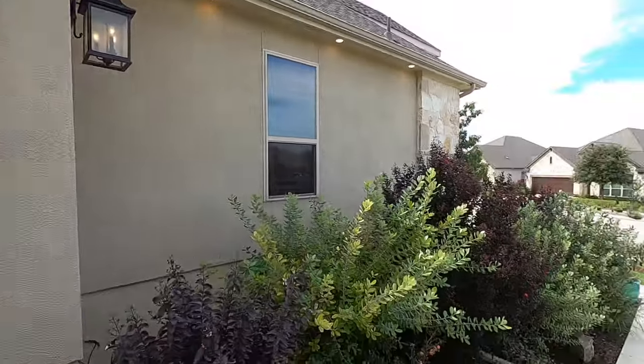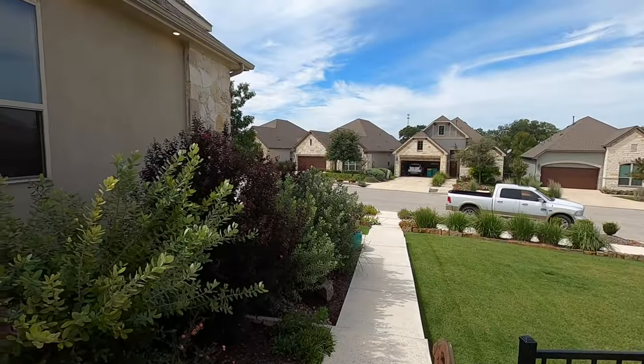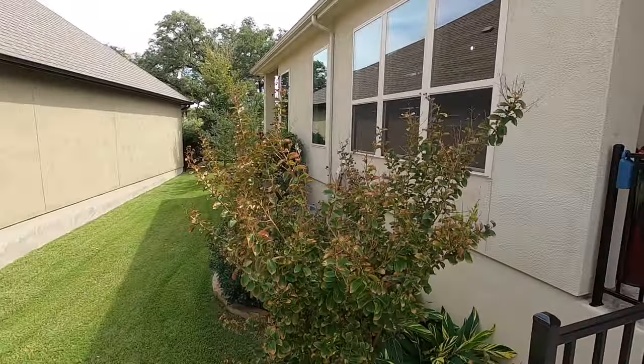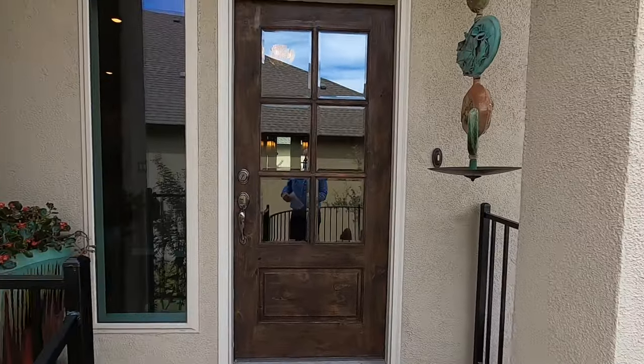You'll notice we had to walk up the sidewalk — this is a side entrance house. Let me know what you think about that; it definitely gives you an advantage in terms of the layout of the home.